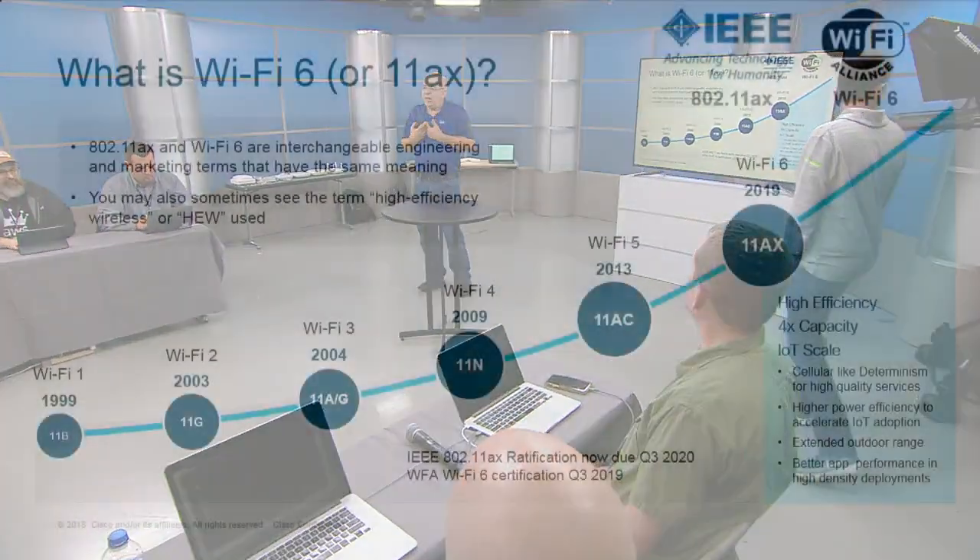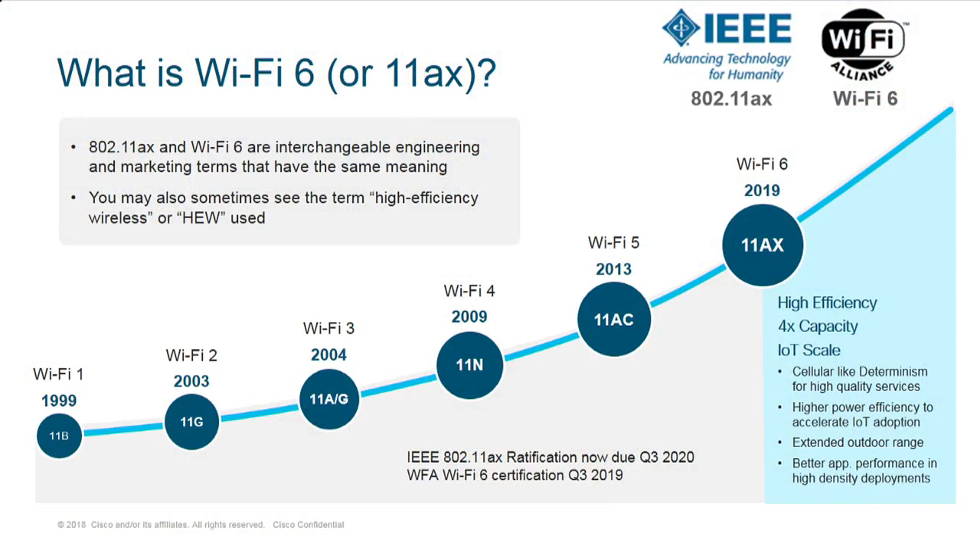Let's talk a little bit about 802.11ax, Wi-Fi 6, all of that. 802.11ax is the IEEE standard. The Wi-Fi Alliance is the folks who call it Wi-Fi 6 — they're the ones that do the interoperability. They take elements out of 802.11ax and say, these are the things we're going to certify for interoperability. So it's important to understand you can have features and functionality in AX that are not certified by the WFA.